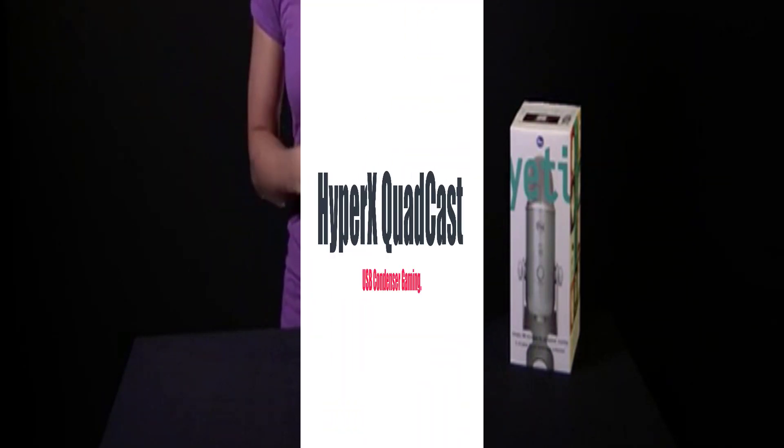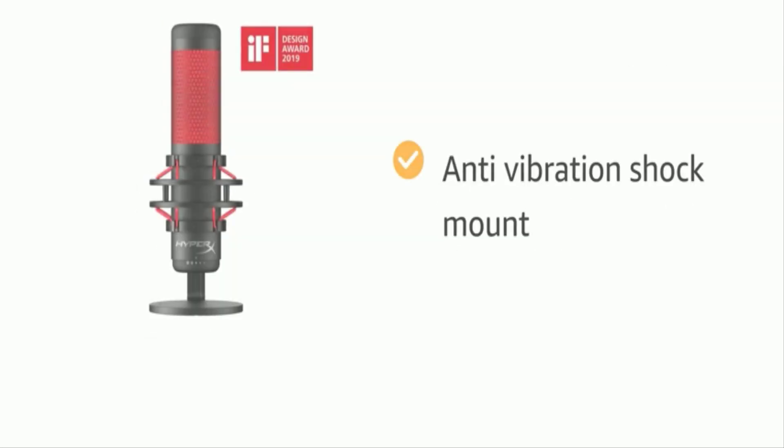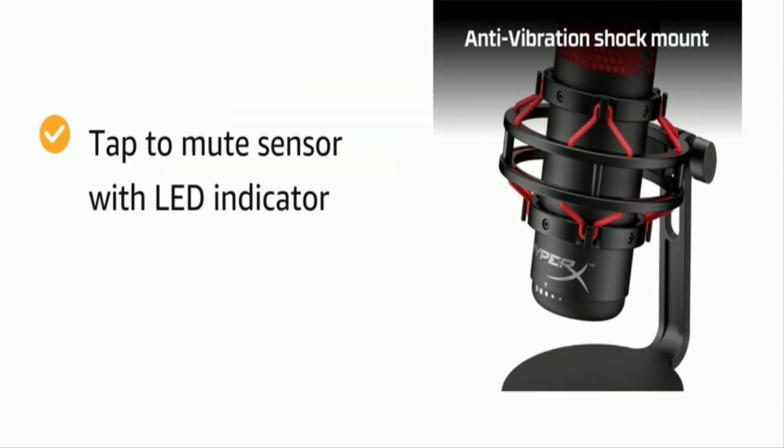The number one on the list is the HyperX Quadcast USB Condenser Gaming microphone. HyperX's Quadcast provided the best gaming performance out of any USB microphone tested. With impressive vocal warmth and clarity, the HyperX Quadcast is the best gaming microphone for most players.